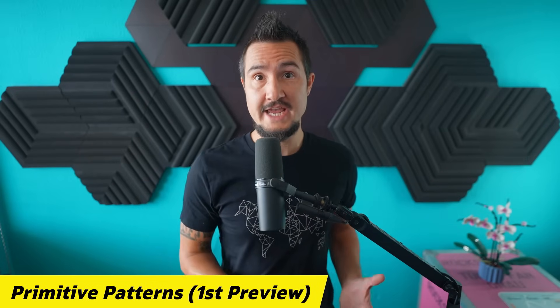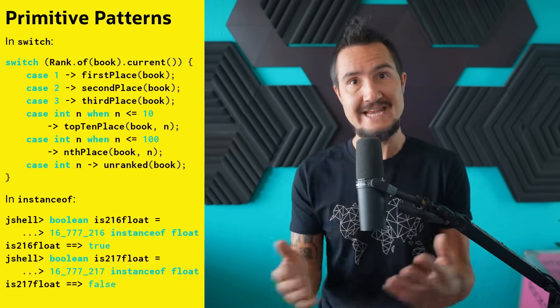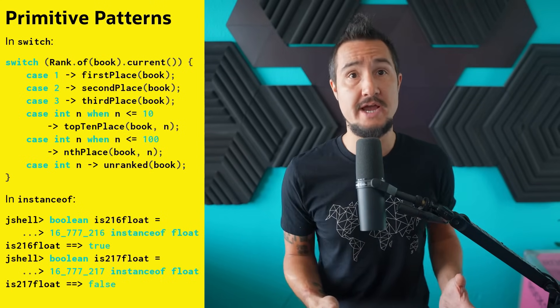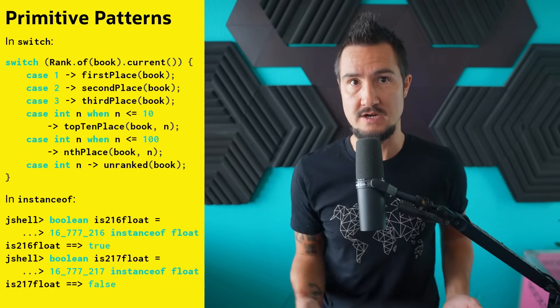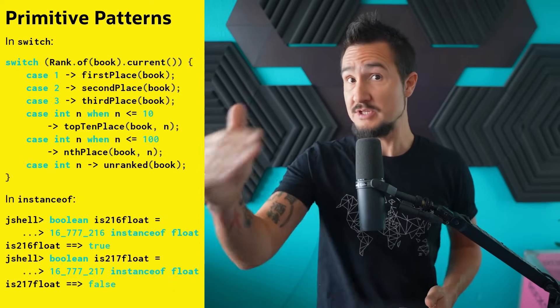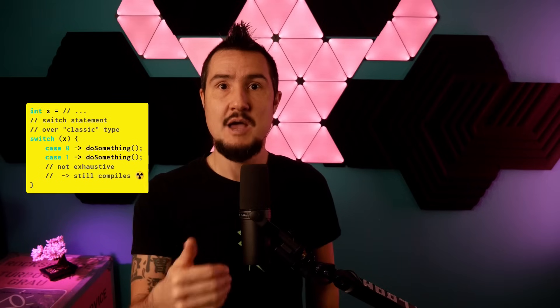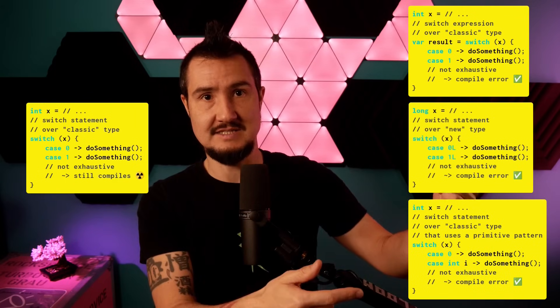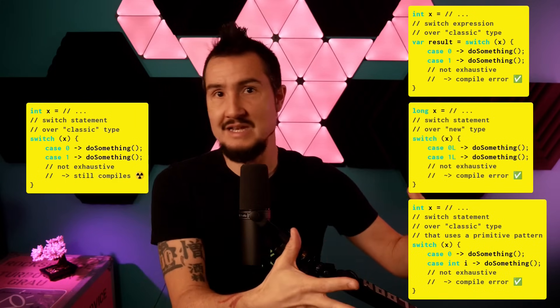There are two ways to summarize JDK Enhancement Proposal 455. The short one is: it allows primitives in patterns, which means you can now switch over or instanceof-check a primitive float, double, etc., and get more options when switching over int and long. While that may seem borderline pointless at first, it has a few unexpected benefits in the present and particularly in the future. Go check out Inside Java Newscast number 66 for all of that, or just straight up read the JEP. There are links in the description to more details on every feature I mention.